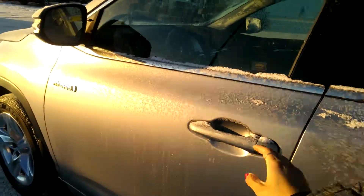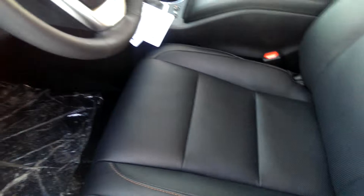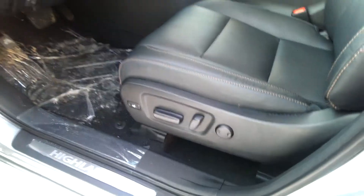Take a look in the front here. It is a push-button start. It comes with the leather interior and the perforated seats. They are heated and cooled seats as well. Power seats, power windows, power locks.